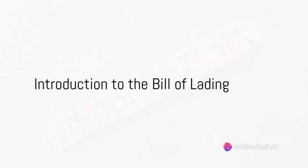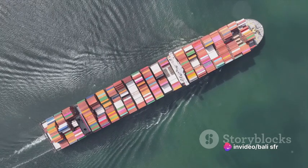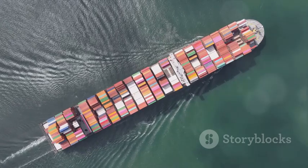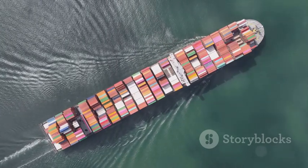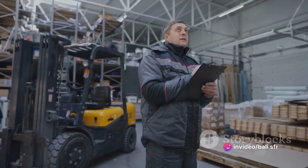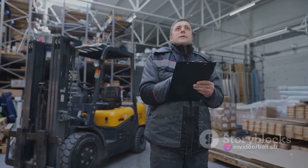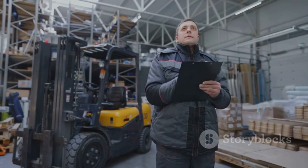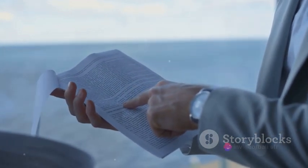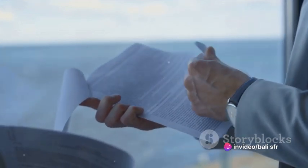Ever wondered how goods travel across the world without getting lost or misplaced? Well, there's a secret weapon in the world of logistics that ensures every package reaches its destination safely and accurately. It's called a bill of lading. Imagine you're sending a birthday gift to a friend who lives in another country.